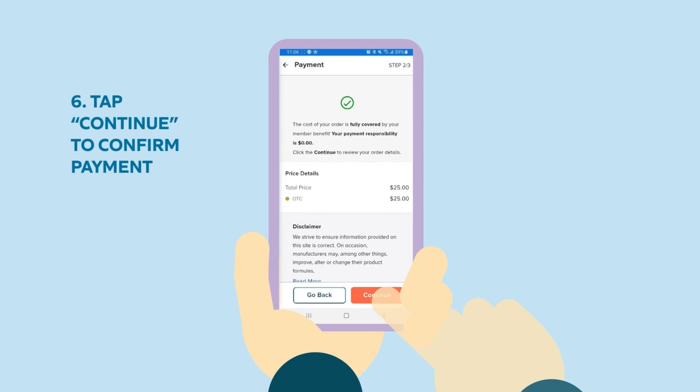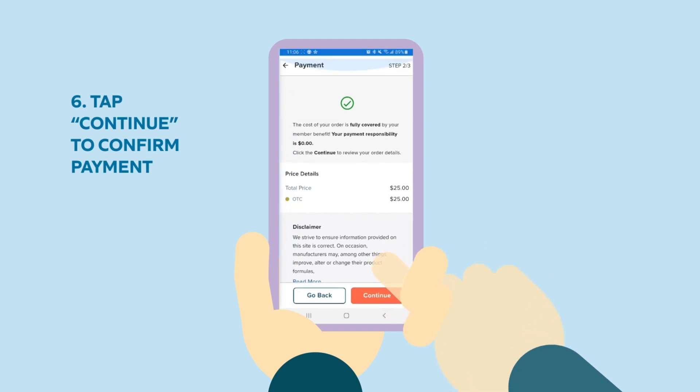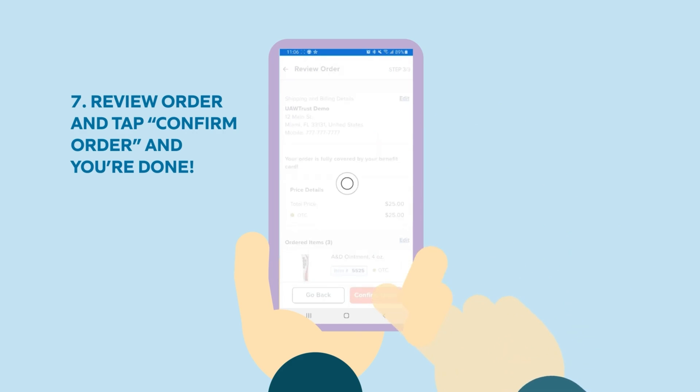Step six: tap continue to confirm payment. Step seven: review your order and tap confirm order — and you're done.